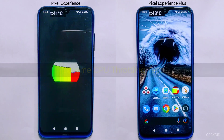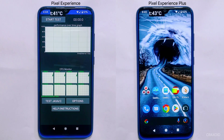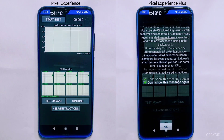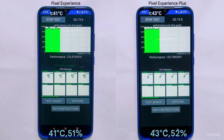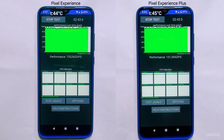For the next test, we'll be conducting an extreme CPU throttling test on both Pixel Experience and Pixel Experience Plus. The purpose of this test is to push both devices to their limits and see how well they perform under heavy CPU load. We'll be running the test for 15 minutes straight, and the current battery percentage and temperature of both ROMs are on screen. Note that this test can cause a significant amount of heat, so caution is important.